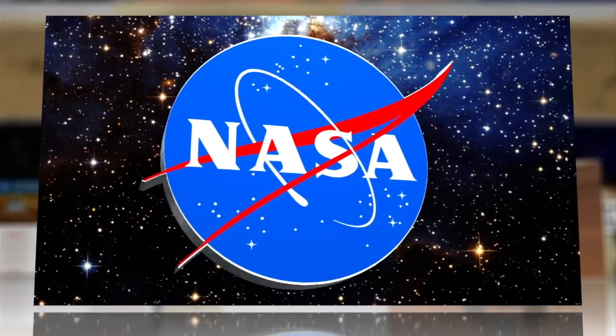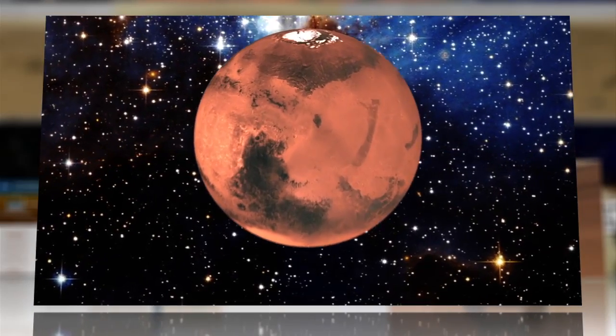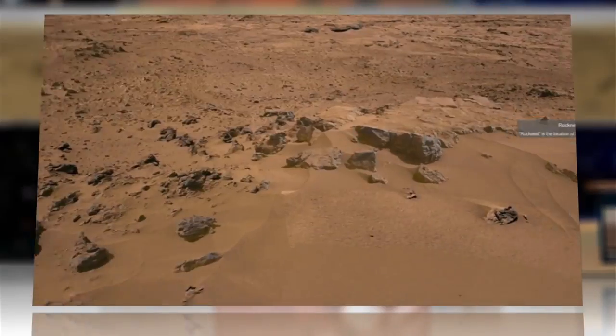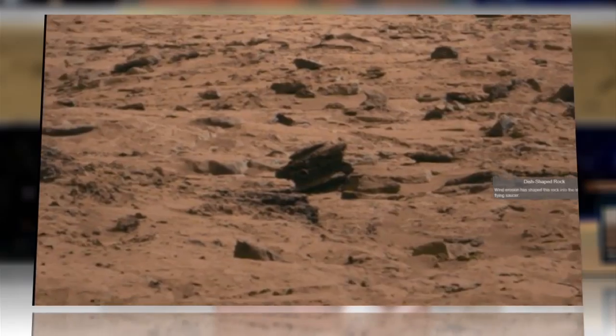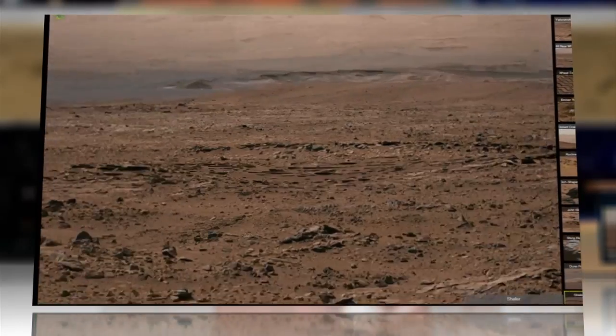NASA has just given Earth-bound Mars dreamers the next best thing to being there — an interactive, high-resolution panorama that gives the viewer a good sense of what it must be like to stand on the surface of the red planet.